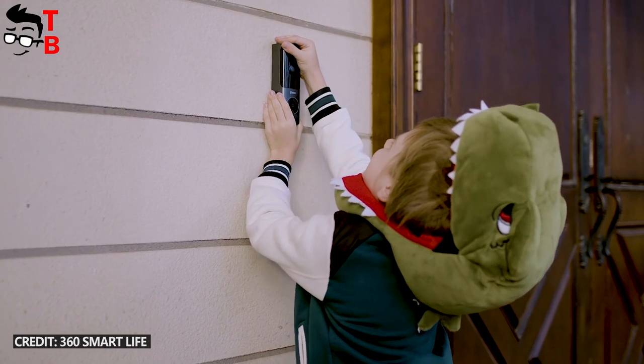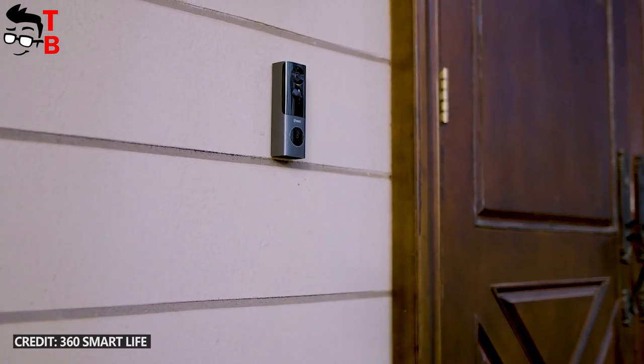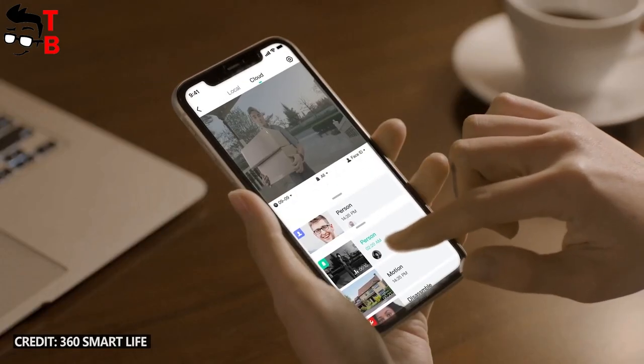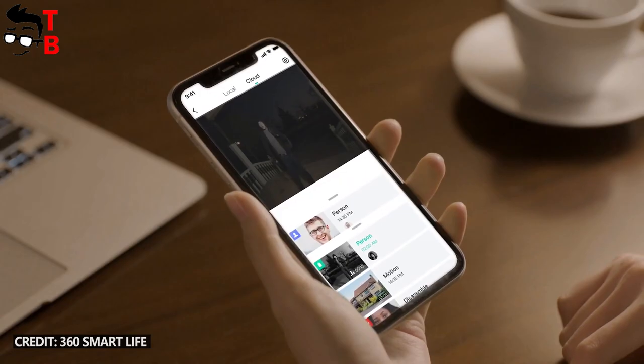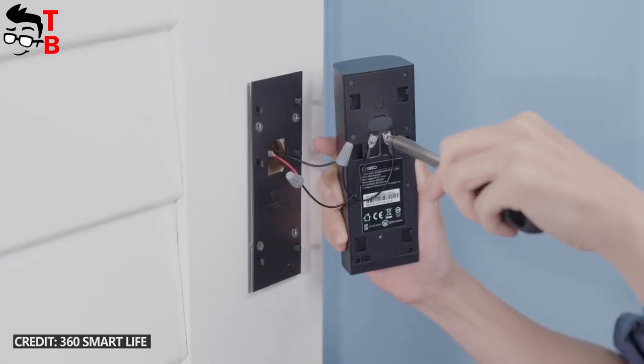The new device also has an auto siren. When you are asleep or not at home, the doorbell automatically turns on the siren when a human is detected and sends a notification about that to your smartphone.